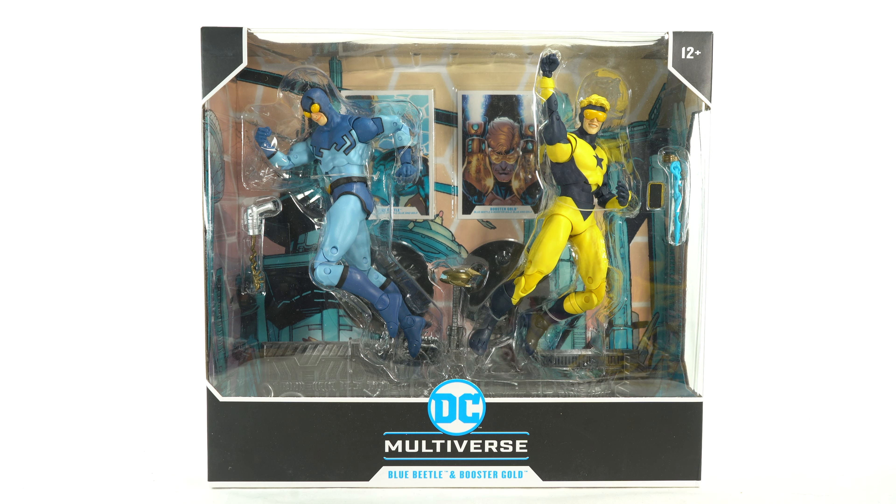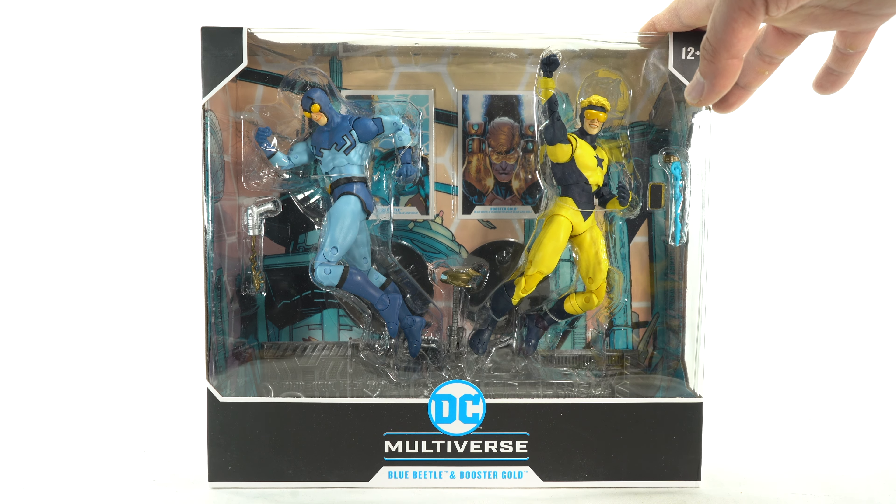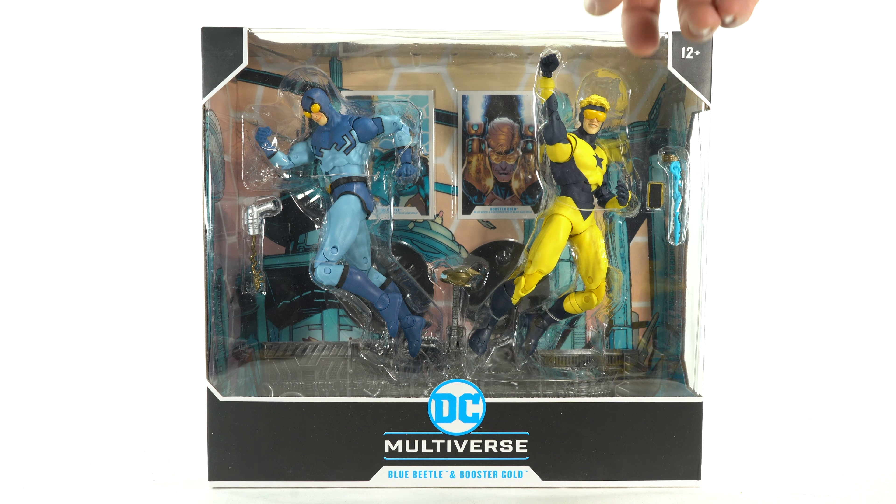Hey, hello, and welcome back to another Russ Toy Reviews video. Today is a throwback figure review. I think this just came out last year. We have the two-pack of Blue Beetle and Booster Gold.